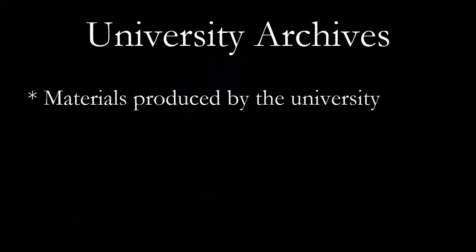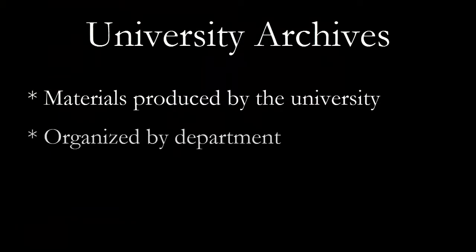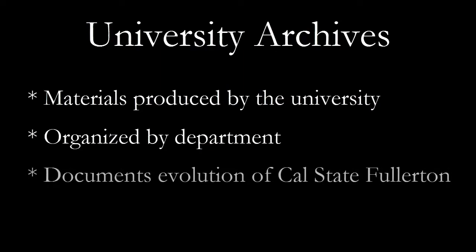Our university archives consists of materials produced by the university. It is organized by department and helps us to recreate the events and decisions that shaped the university as we know it today.